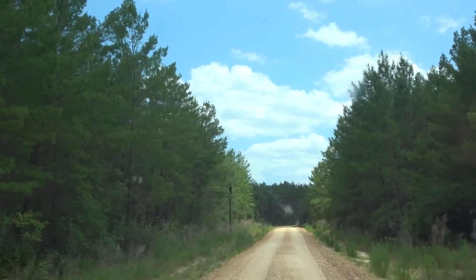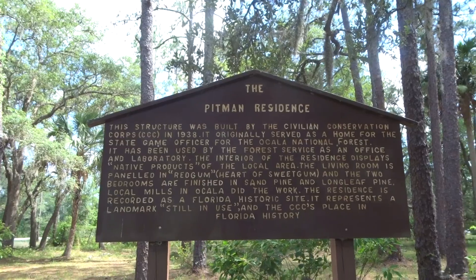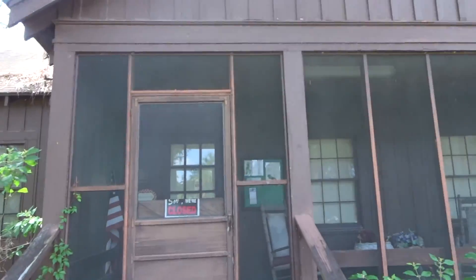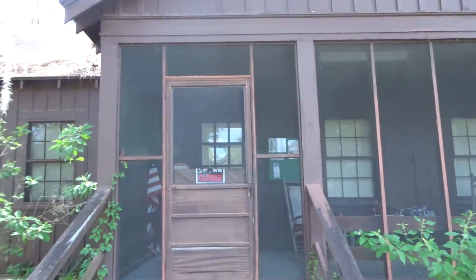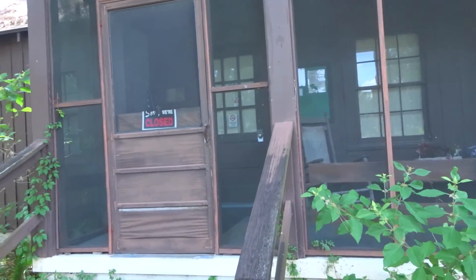I wonder what it looks like on the other side of these trees. We made it to the Ocala National Forest Visitor Center, but it's closed. It's the Pittman residence — it was built in 1938 and it looks like an old camp cabin. I just think it is so cute. I wish we could go in though. Sucks that it's closed.